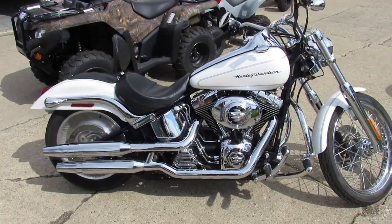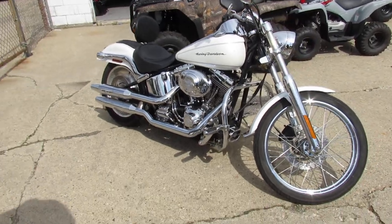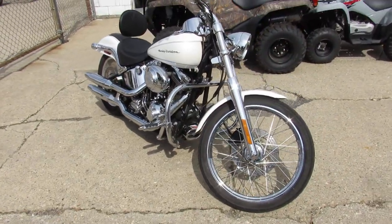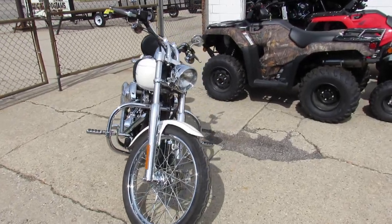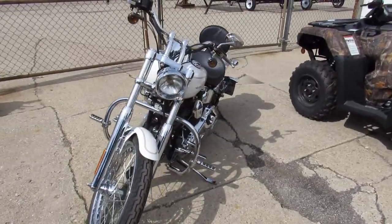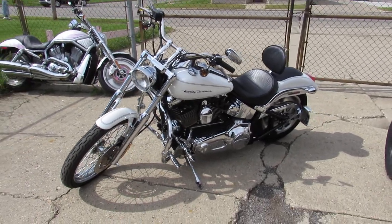What's going on guys? It's Approval Powersports knocking out some videos on the used Harleys we just got in. We got a super cool one here. This is a Harley Davidson Softail Deuce. You just don't see many of these. It's a 2004. Get ready for this — it only has 3,869 miles.